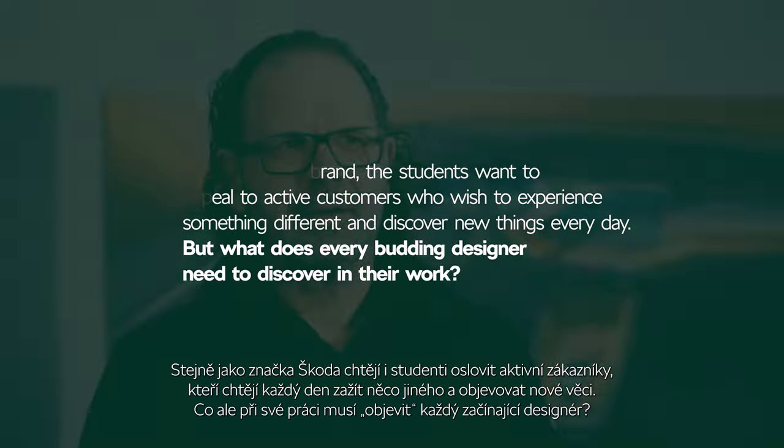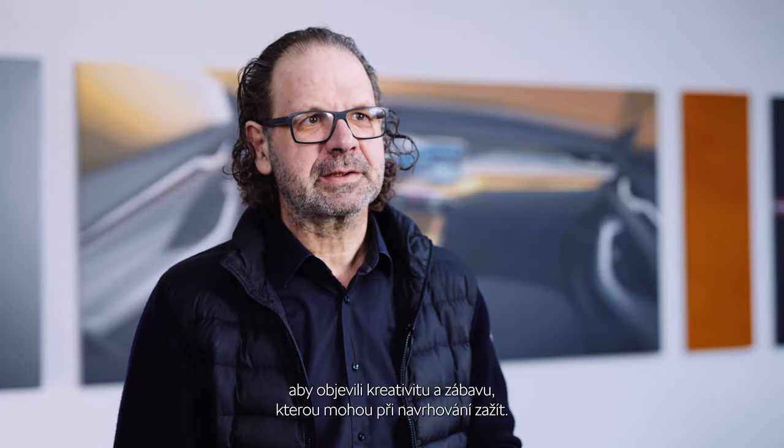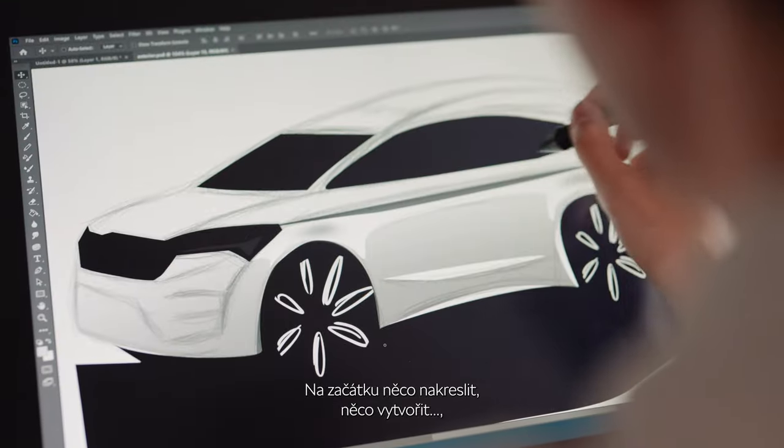That's a very good question. I think what's really important for young designers is that they discover the creativity and the fun they can have with designing. This was always inspiring me in the beginning — to draw something, to create something — and this is really the fun part of it.